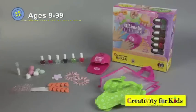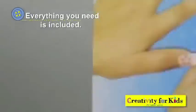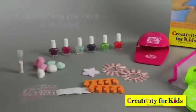This is Ultimate Nail Studio by Creativity for Kids. Everything you need is included to create amazing manicures and perfect pedicures.